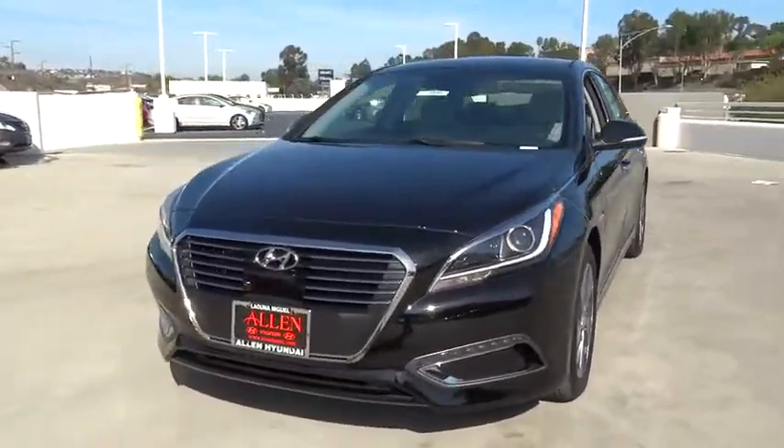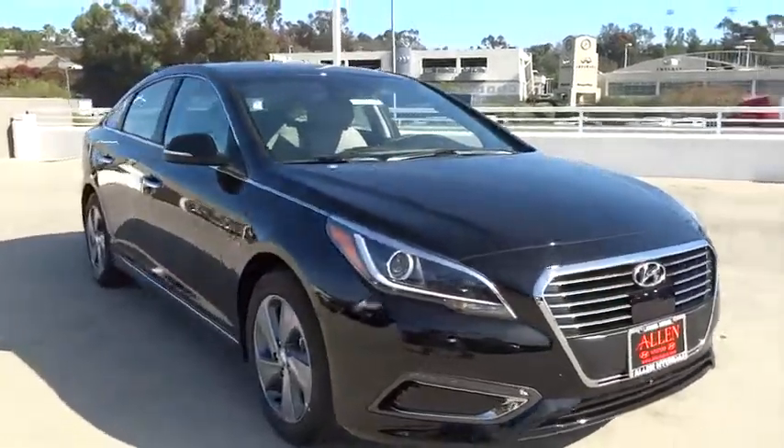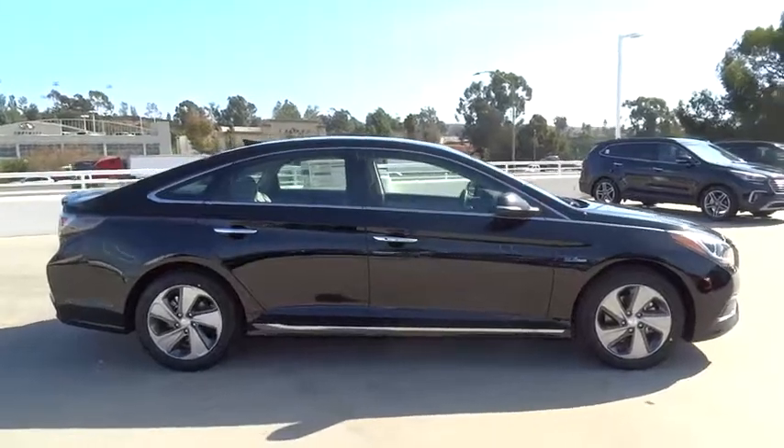The 2017 Hyundai Sonata. The Sonata has a long list of technologically advanced interior features and options that make driving safer, more convenient, and much more fun.